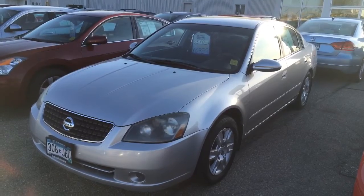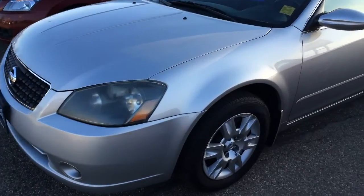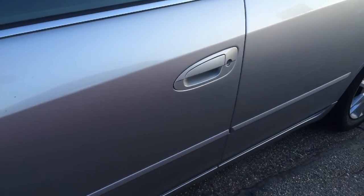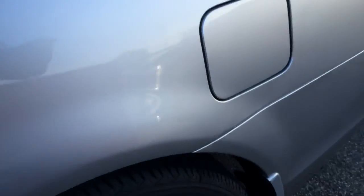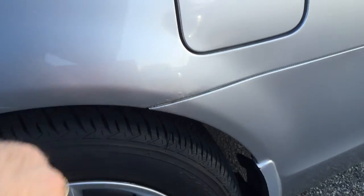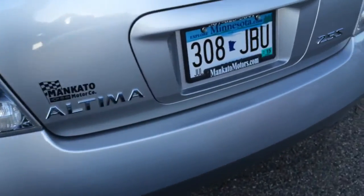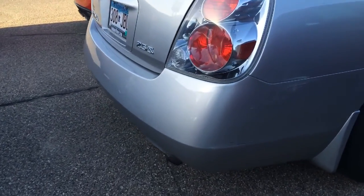So this one is the 2005 Altima that we're talking about, 119,000 miles. As you can see the body is actually straight and not rusty — a couple little scuffs and scratches. Looking along the bottom edges of the doors, nice and solid, potentially a little bit of rust starting to bubble through right there. Bumpers aren't cracked, scuff on that one.